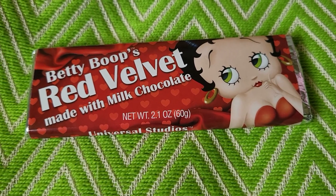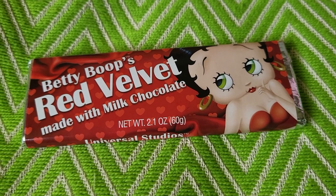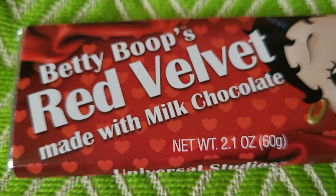Hey, this is Sandy with Cartoons and Disney. Me and Robbie went to Universal Studios a couple days ago, and I bought Betty Boop's Red Velvet.